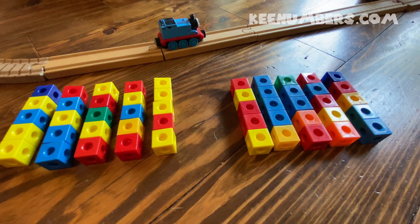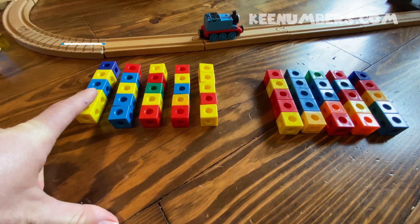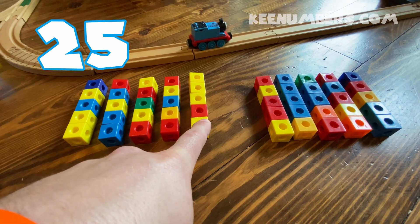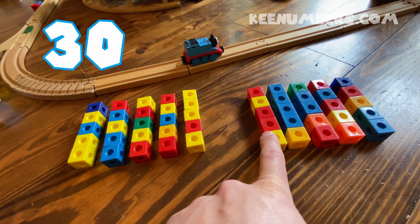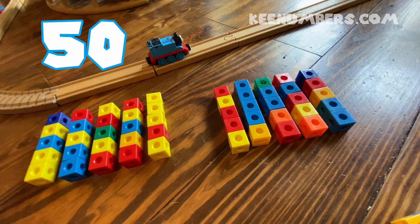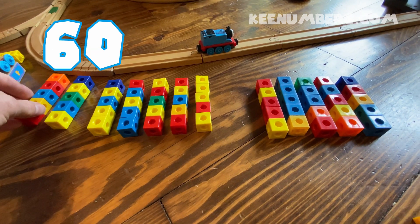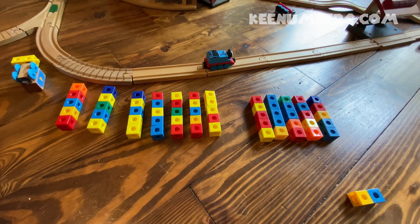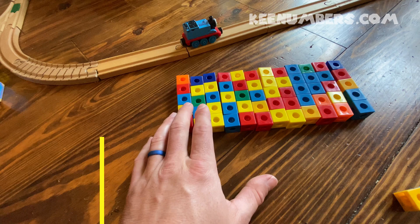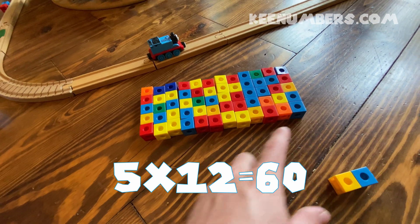Whoa, this is a lot. Oh my word. Okay, let's see how many blocks do we have here. 5, 10, 15, 20, 25 — halfway there — 30, 35, 40, 45, 50, 55 and 60. You're counting by 5. 60 blocks, that's right. And if we push them all together, you'll see that this is 5 by 12 — 60.